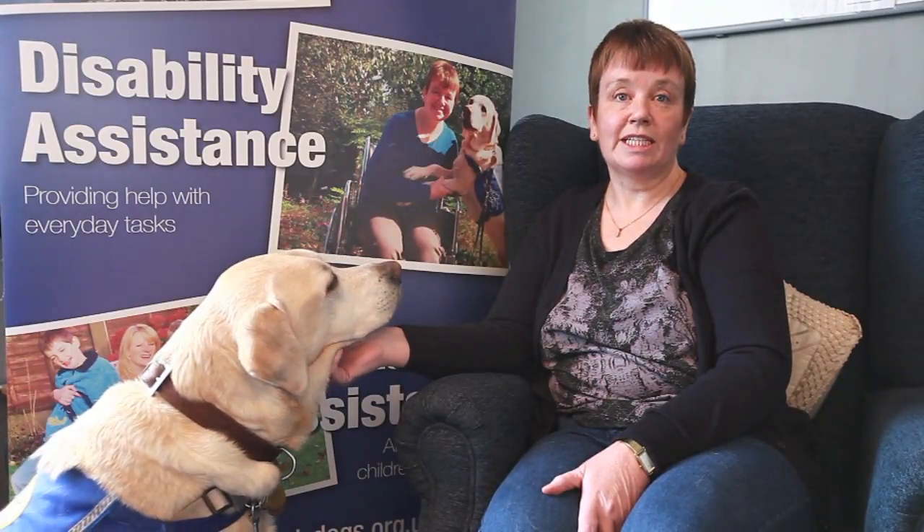I was born with vitamin D resistant rickets, which means that I'm in a lot of pain all the time. And Baxter just makes my life a hundred times better — he does tasks like offloading the washing machine.